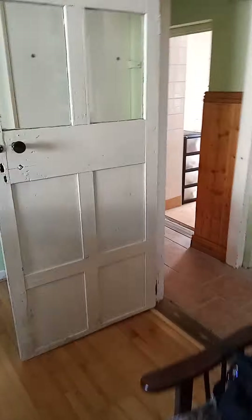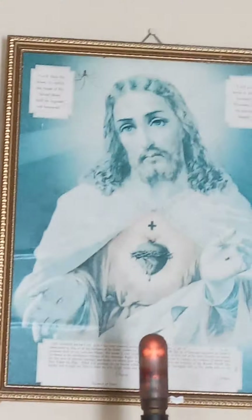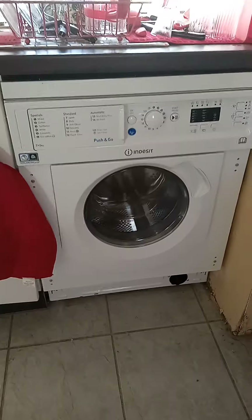I'll show you the kitchen. It's a very old-school kitchen. We have Jesus on the wall. And we have a new stove and a new washer, washing machine and dryer.